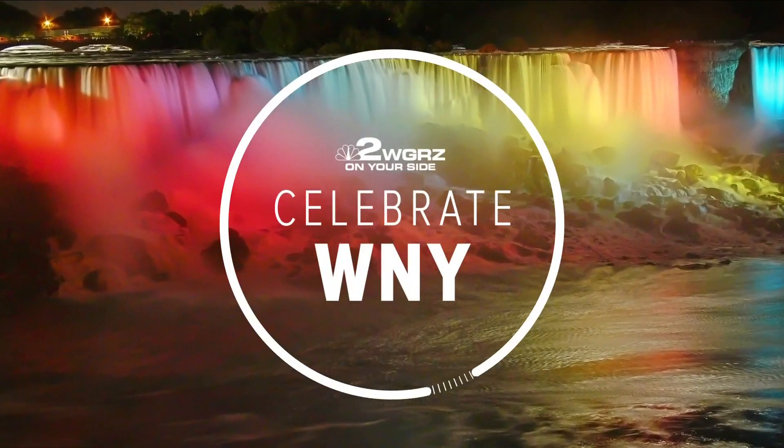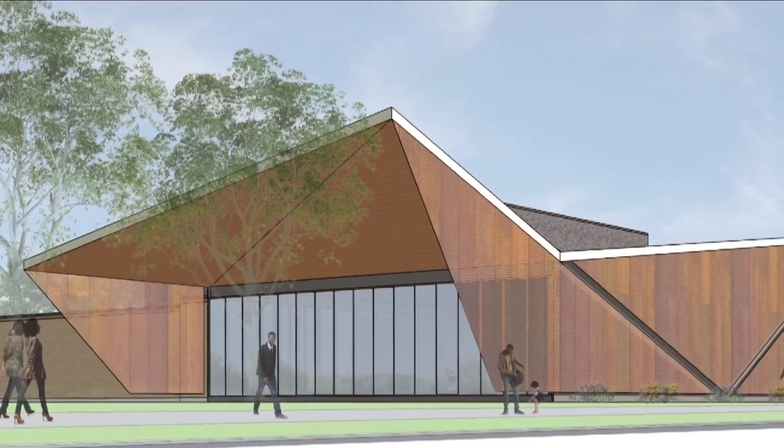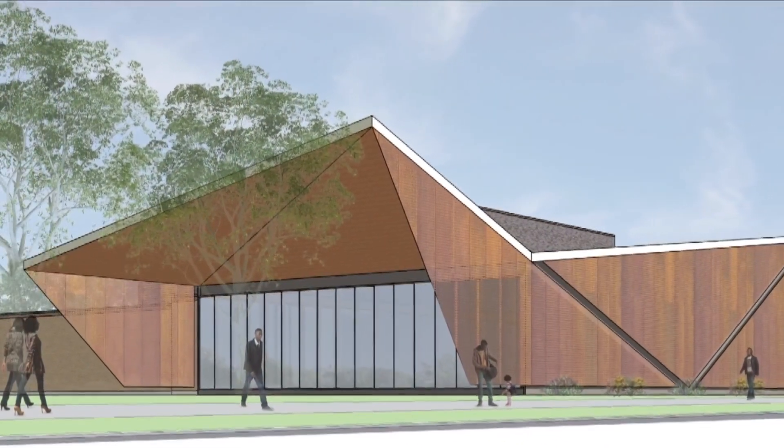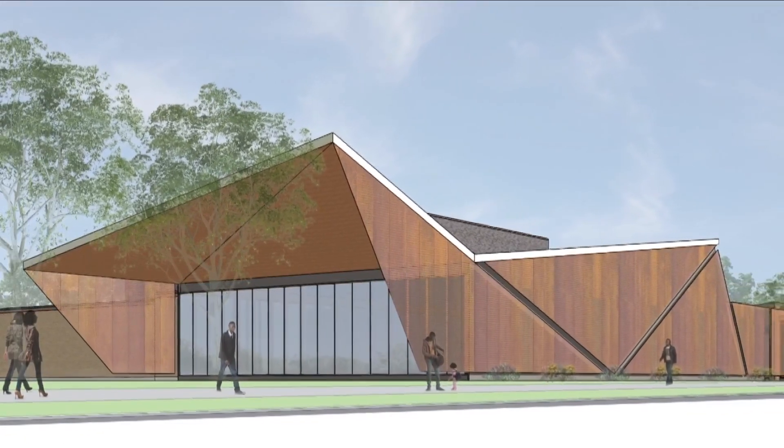Tonight we're celebrating a new facility for the African American Cultural Center in Buffalo. We're getting a first look at what the facility will look like. The two-phase project is scheduled to be completed by 2026.